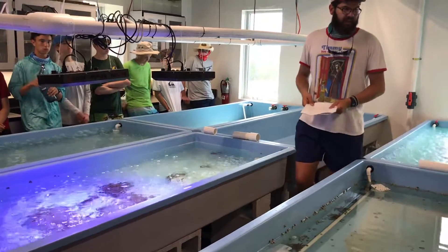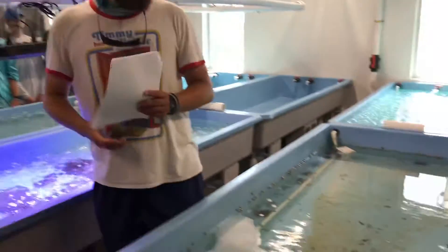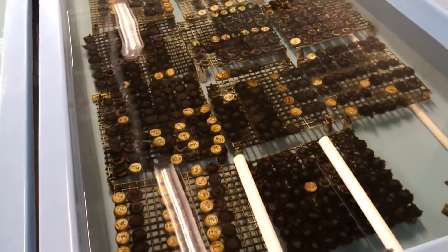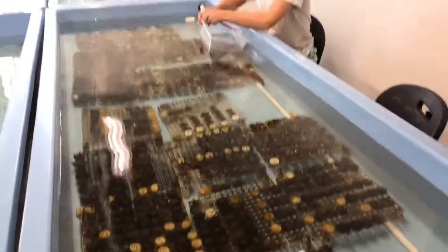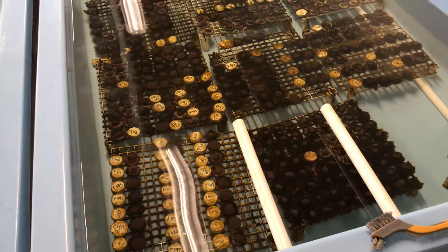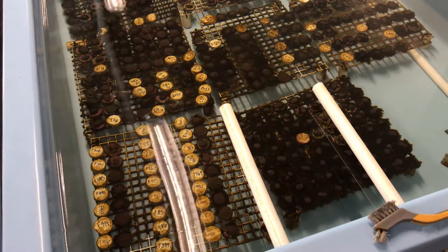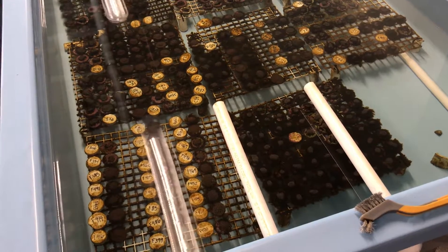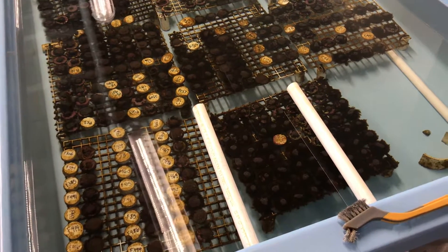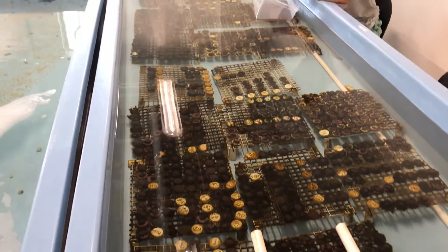I told you guys about the microfragmentation process — the little circles that we glue onto the cement plugs. Well, you can see them right here. This is one of the MOE employees cleaning off the algae that grows on anything when you're dealing with ocean water — it's going to be everywhere. You can see they have them on these little racks with numbers on them, organized by genotypes and species.